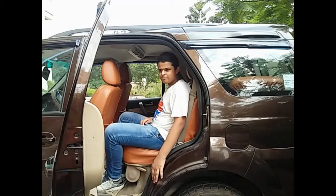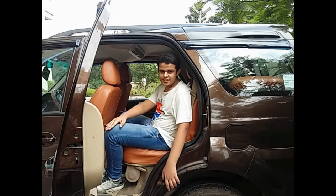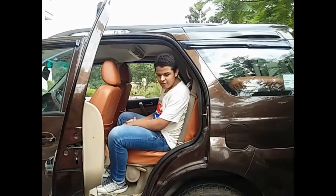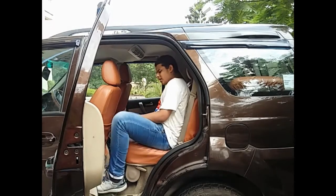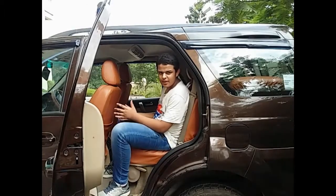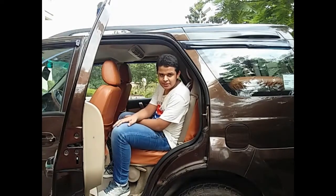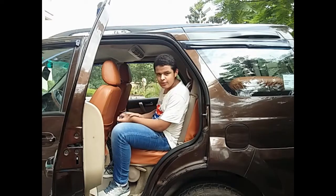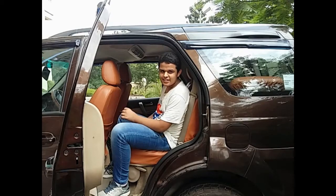On the features side, looking at what was available around 2012, I think the features that should have been available are parking sensors, as this is a very big car and parking sensors would have helped a lot. A rear view camera would have made it even better — that would have been an icing on the cake.